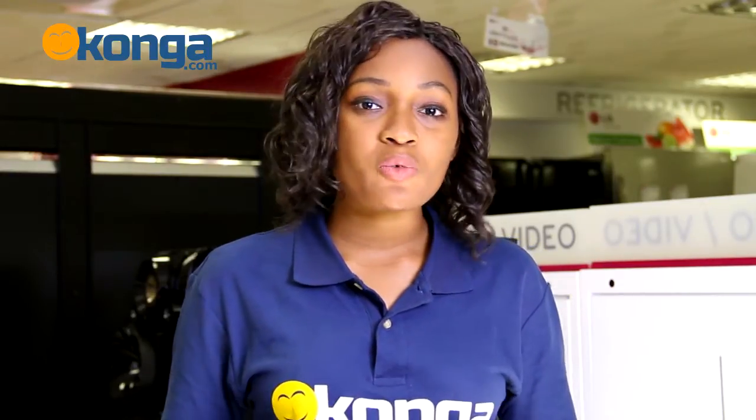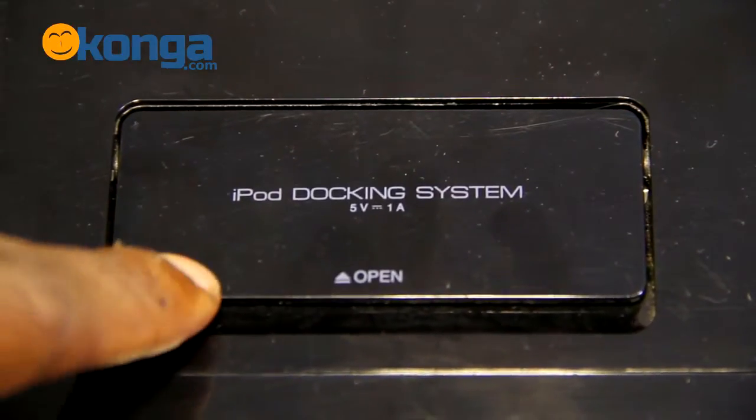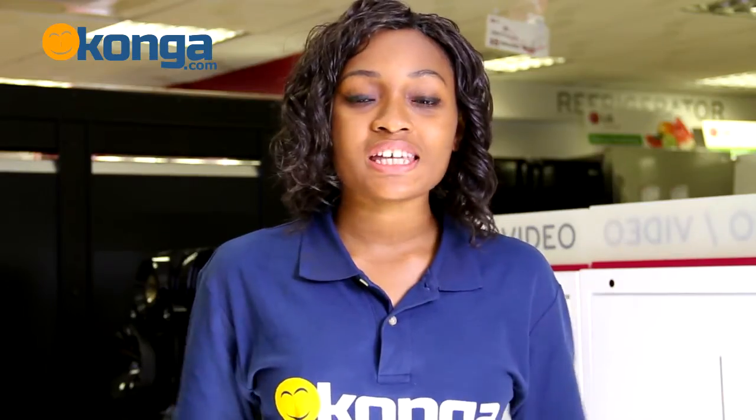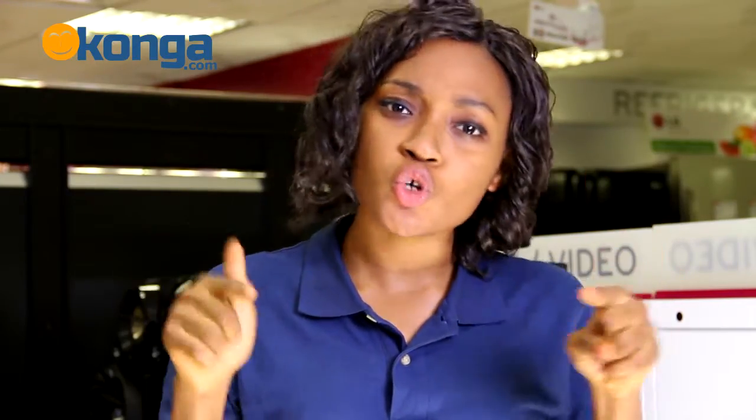One more thing — it has an FM tuner so you can listen to local radio stations, and even an iPod docking system. So with your iPod or iPhone, you can listen to music and also watch movies. You get powerful bass sounds with its 160 watts three-way sound feature and auto-EQ, so you don't have to worry about adjusting any settings and can focus on your music.